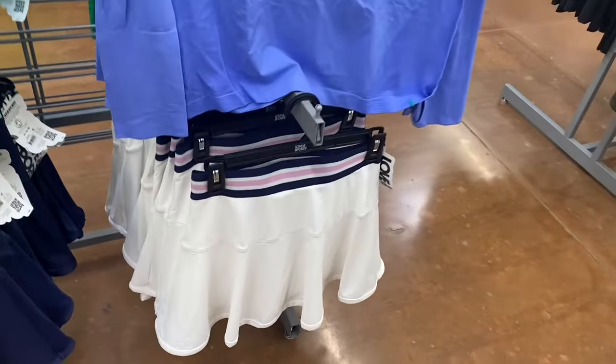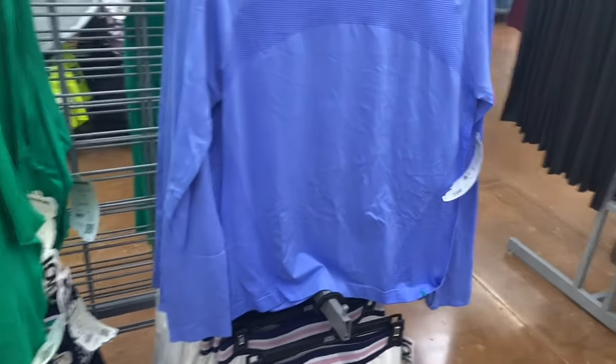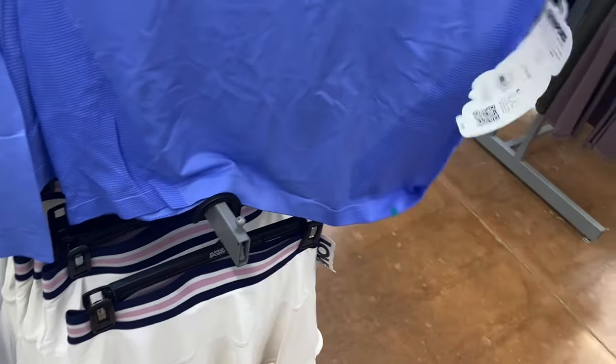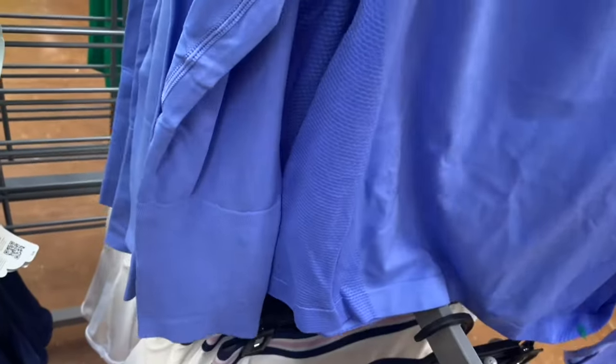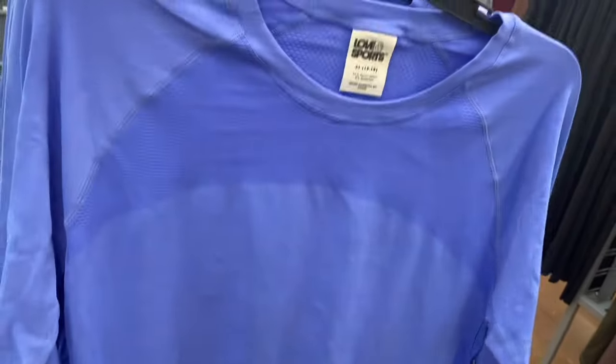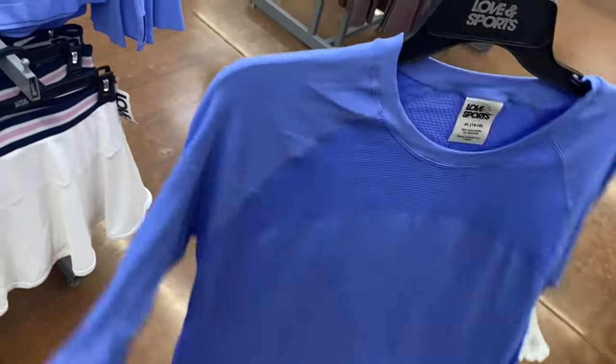They also have this Seamless Long Sleeve Top for $24 — it has texture on the sides and on the top. I'm only seeing one color so far. Oh wait, they have new stuff on the other side!